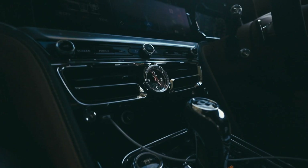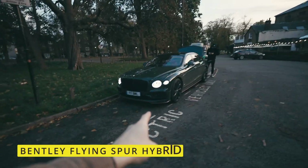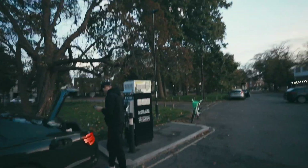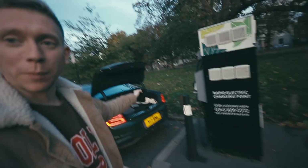We're going to try and find a charger point and get the shot that Mike's looking for — super creative as per usual. This is the car, the Flying Spur hybrid. We found the charging point on an app called Zap, which shows you all the chargers and gives you images so you can find it easily. Now we're here and we're ready.